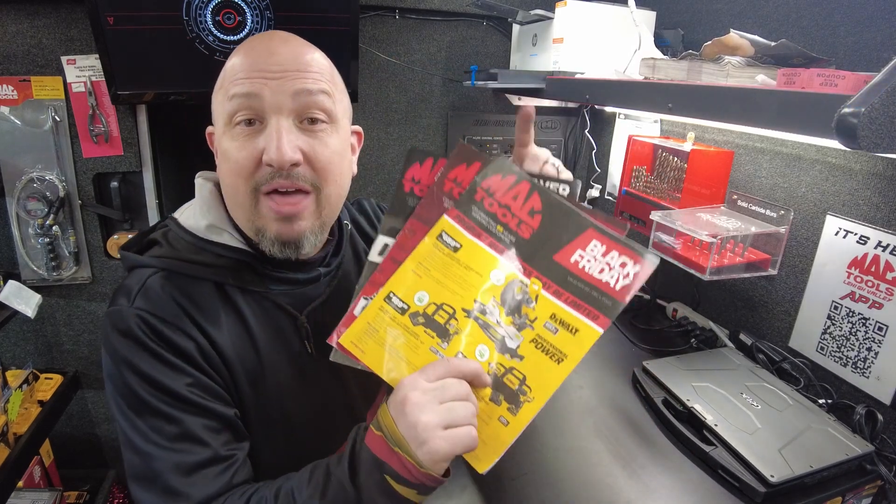Hey, Black Friday sale is about to start and it feels like the whole damn truck's on sale. We got three flyers, but we're going to go over the Black Friday sale this time. So let's get started now.